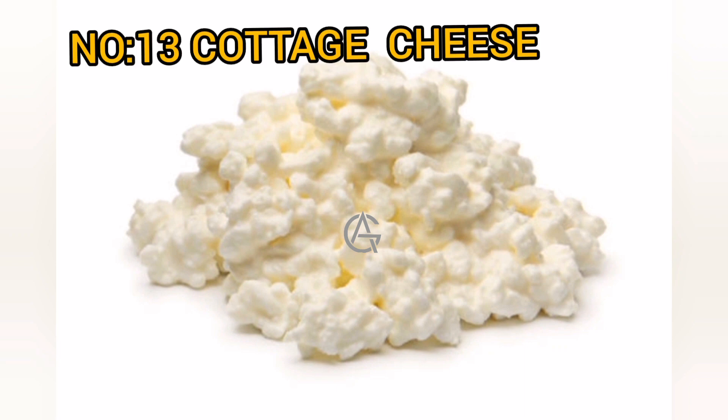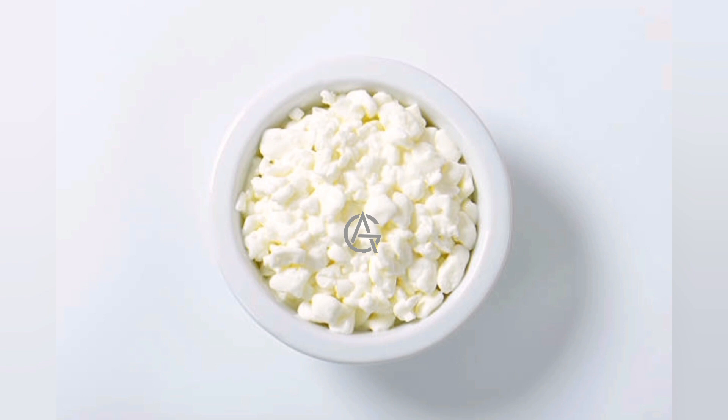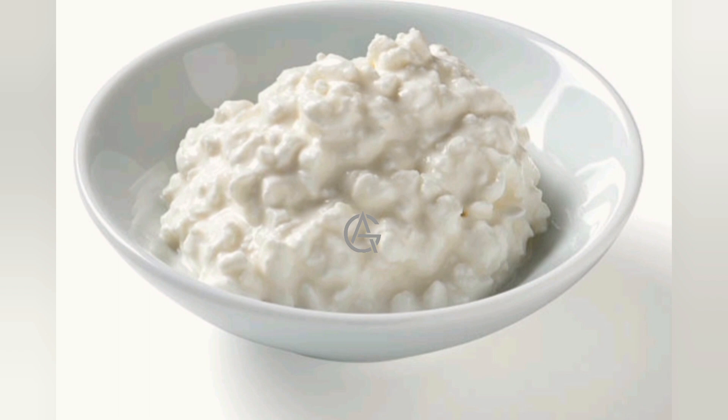Number 13: Cottage cheese. Cottage cheese has a mild flavor and a soft texture, and is created from fresh curds. It's high in protein, phosphorus, vitamin B12, selenium, and riboflavin, and has roughly 22 grams of protein per cup (210 grams). It's also high in casein, a slow-digesting milk protein that aids muscular growth by increasing muscle synthesis.